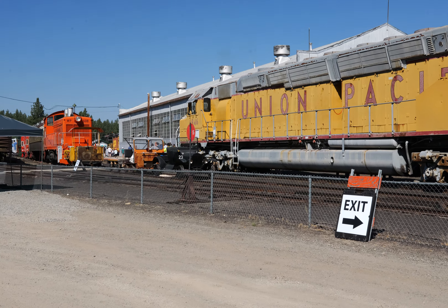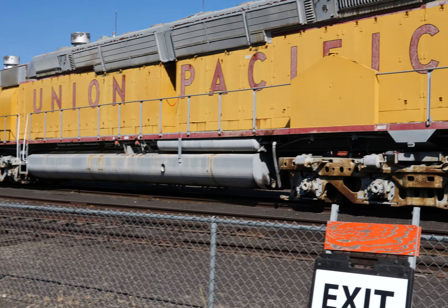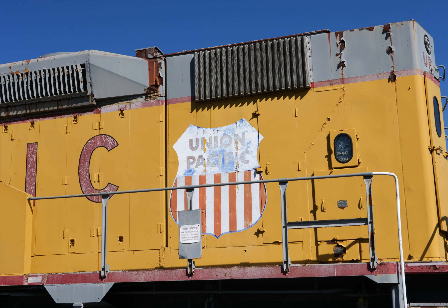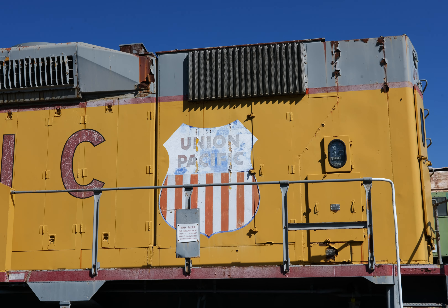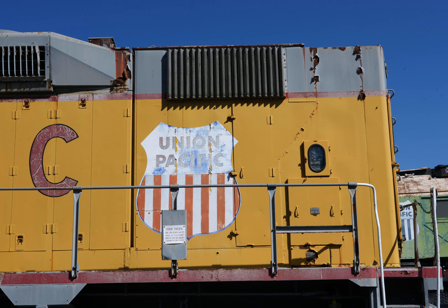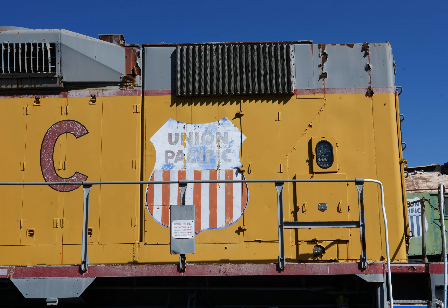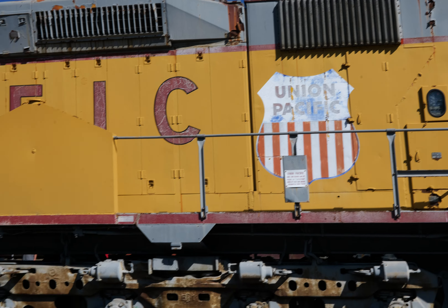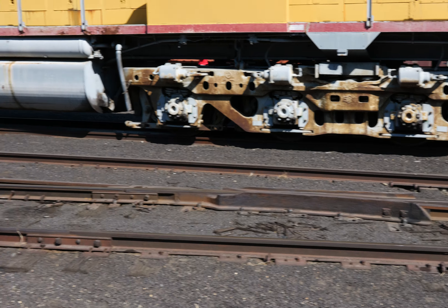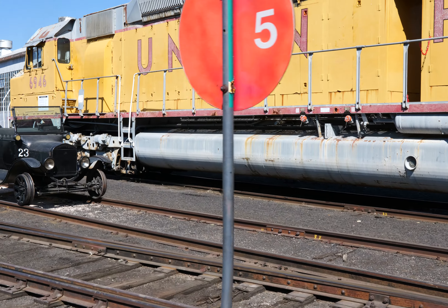Union Pacific. Let's see what this sign says — 6946 EMD, 1971, known as Centennials. 6600 horsepower from twin diesels. Donated by the UP. Wow, look at that — it's got four axles at this end. And look at the size of that fuel tank. Holy cow.